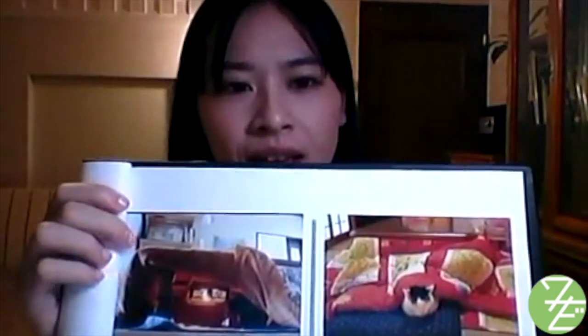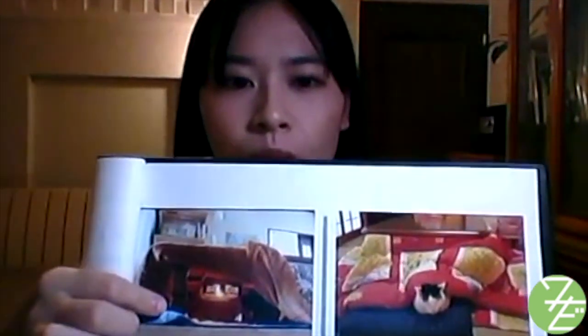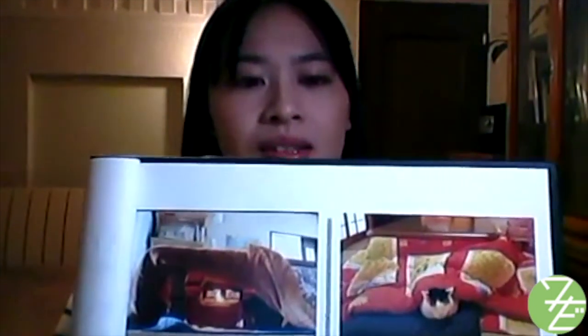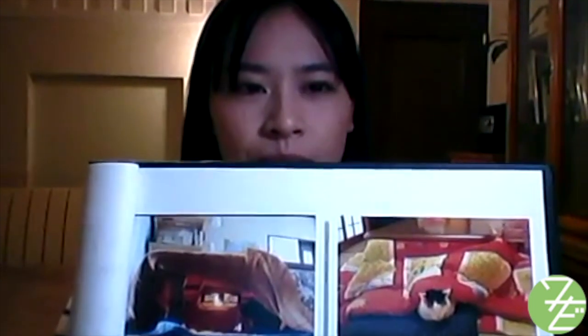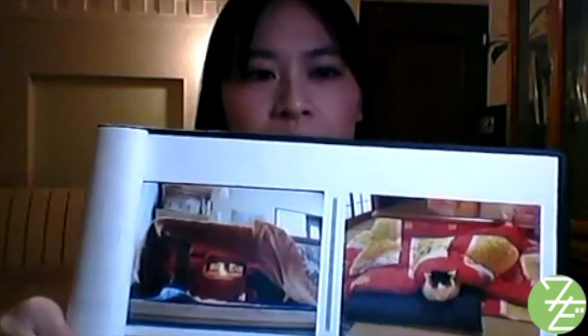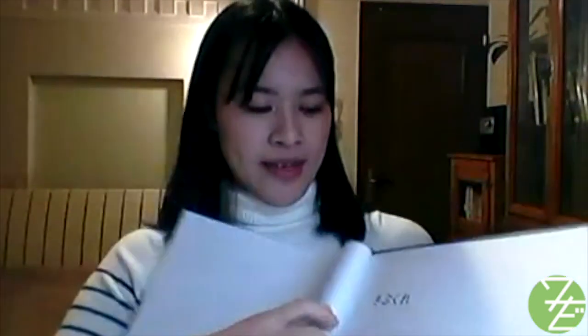こたつ (kotatsu) is a Japanese traditional low winter table covered by a heavy blanket with a heater source inside to keep the legs warm. こたつ出しました — I pulled out the kotatsu.